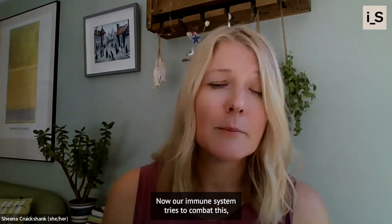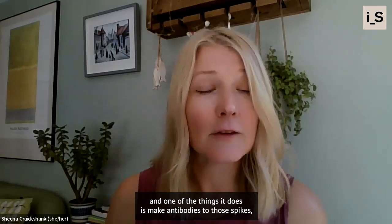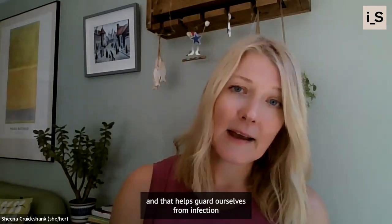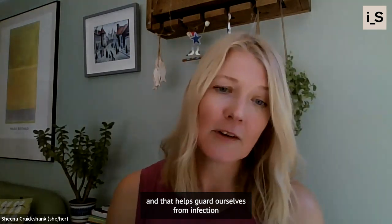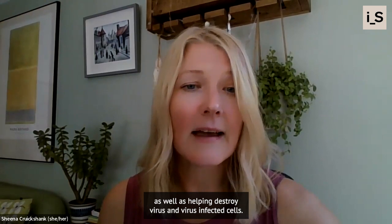Now our immune system tries to combat this, and one of the things it does is make antibodies to those spikes, and that helps guard our cells from infection, as well as helping destroy virus and virus-infected cells.